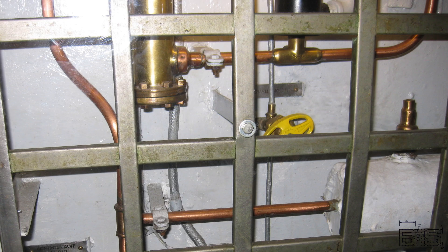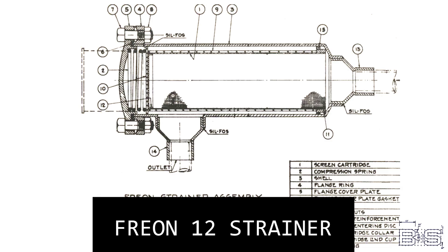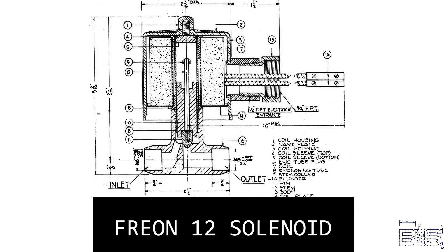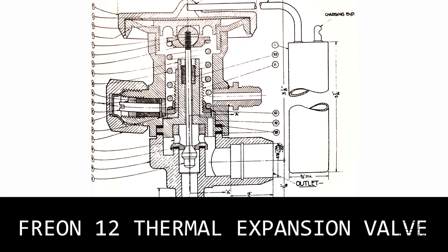Once the pure Freon leaves the ice machine room, an automatic control system takes over to keep the cold storage rooms at the correct temperature. Mounted outside each compartment are three devices: a strainer, a solenoid valve, and a thermal expansion valve, or TXV. The strainer filters out any dirt particles so as not to clog the TXV. The solenoid valve will automatically open when it receives power from the solenoid valve control switch — basically a thermostat with a remote sensing bulb located in the cooled compartment. From there it enters the TXV to lower the pressure and temperature before it enters the evaporators.